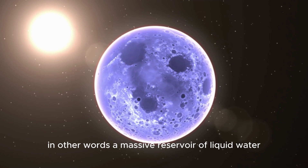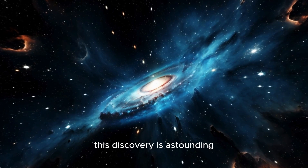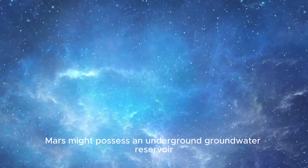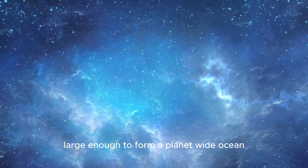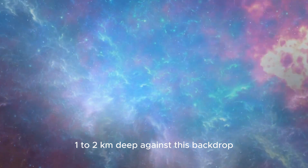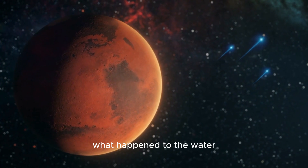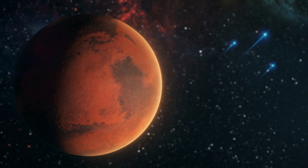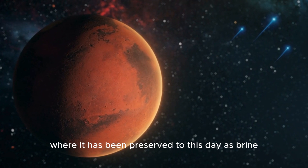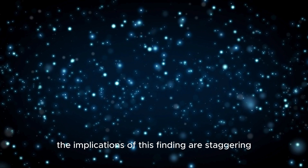Wright's team concluded that the data is best explained by a mid-crust layer of fractured magmatic rock saturated with liquid water — a massive reservoir lying 11 to 20 kilometers beneath Mars's surface. If these results are representative of the entire planet, Mars might possess an underground groundwater reservoir large enough to flood the entire surface 1 to 2 kilometers deep. This hidden reservoir might explain what happened to Mars's dried-up oceans: the water wasn't lost to space, but seeped into the planet's crust, where it has been preserved to this day as brine-like water.